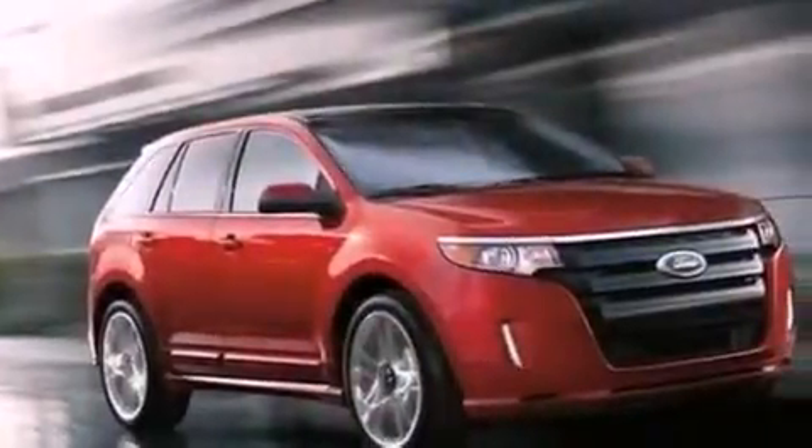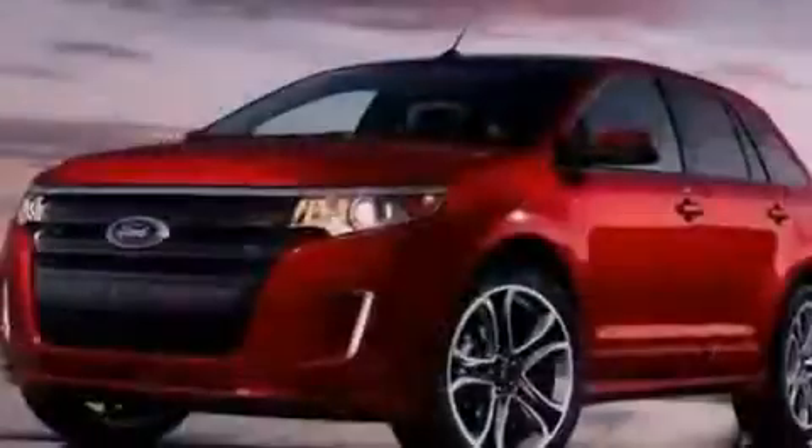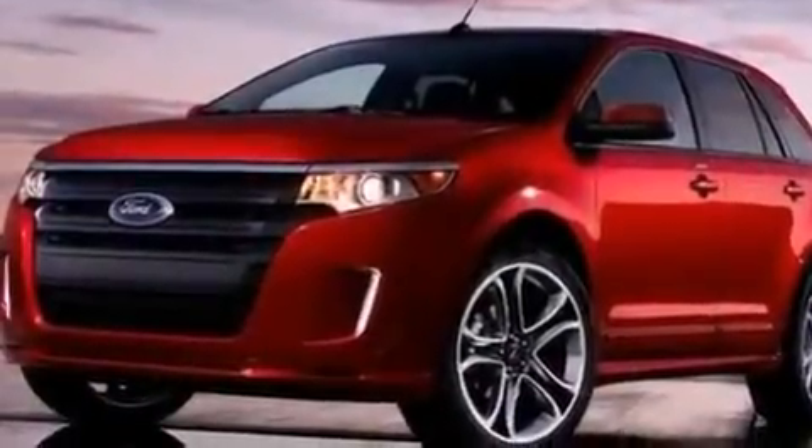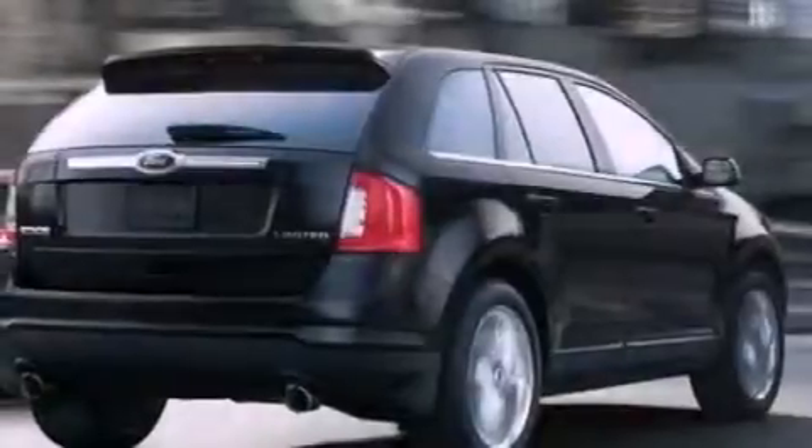The following features are also included: air conditioning, cruise control, an auto-dimming rearview mirror, a six-speaker audio system, leather and alloy steering wheel trim, privacy glass, dusk sensing headlights, an anti-lock braking system, front and rear reading lights, and a rear spoiler.